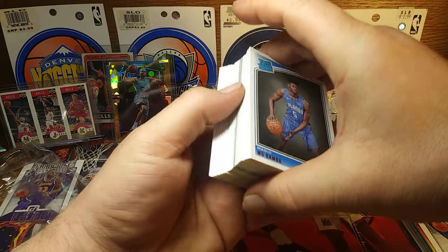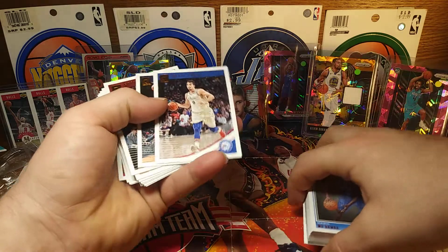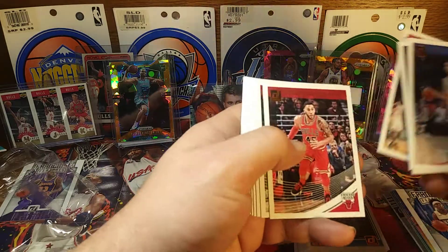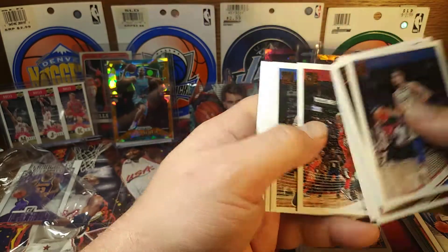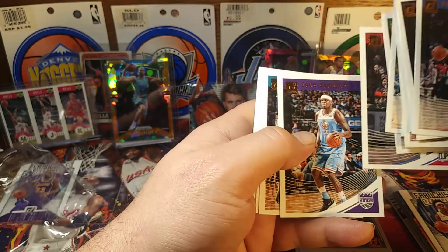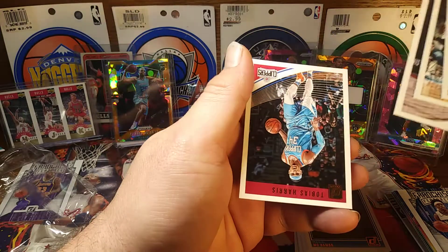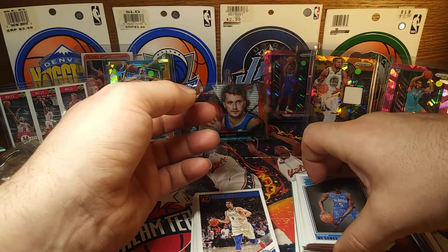No thick ones, no bomb on the front. Let's see what we can get — cut to the back of the deck. Davion Mitchell, Davis, Gordon, Turner. Hopefully these will finish my set off, only got a couple more to get. William Walker, Zebo, Matthew Dellavedova, Rubio.